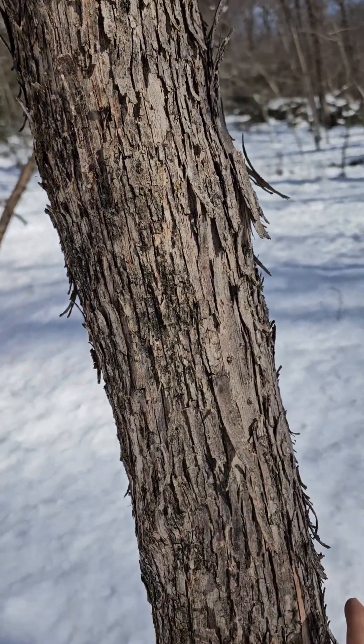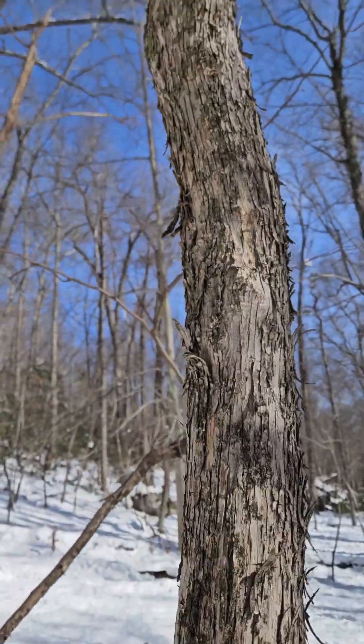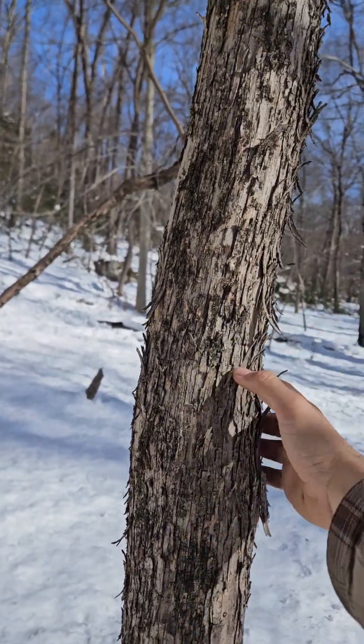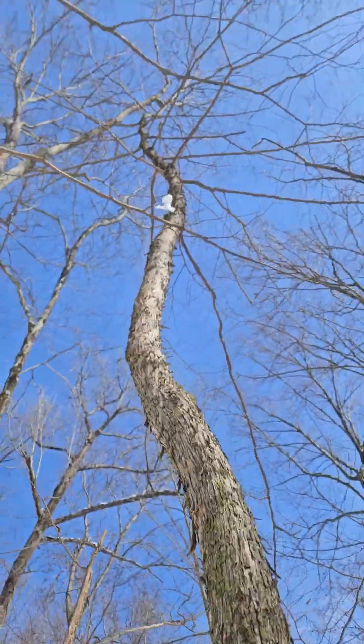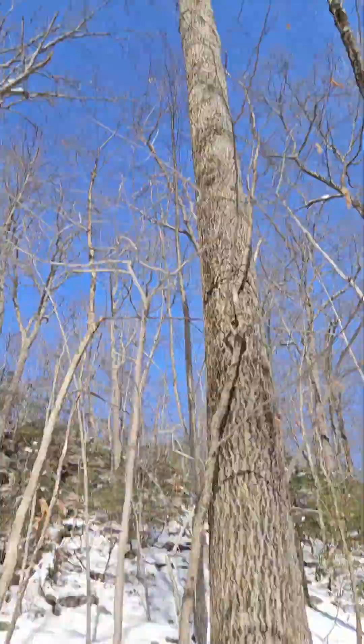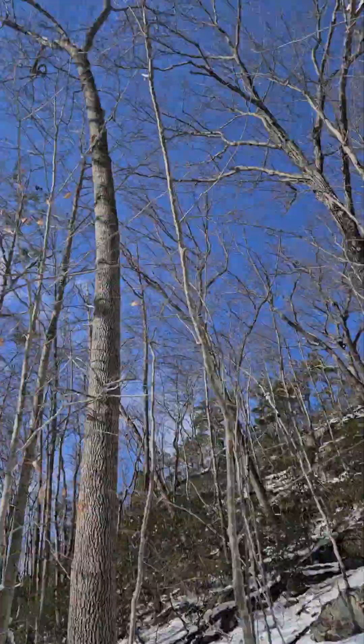This is likely a 50-year-old Ostrya virginiana — a shade tree that germinated in the shade and has been growing there for 50 years or more. Same thing with these other musclewood trees. And we have a big hickory here — not a huge hickory, but it's definitely a hickory.